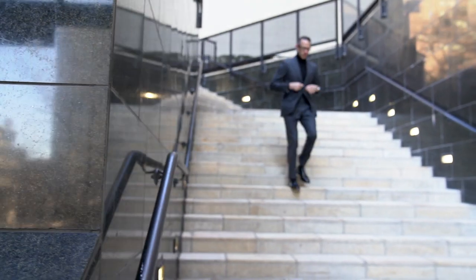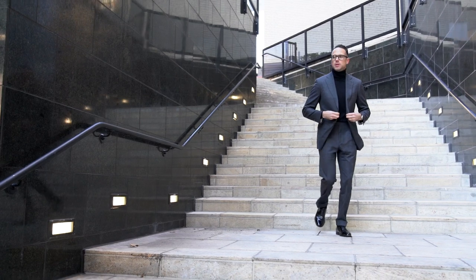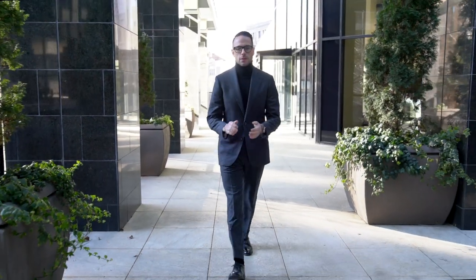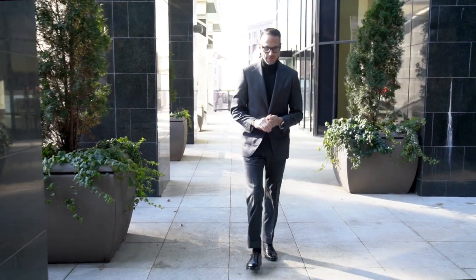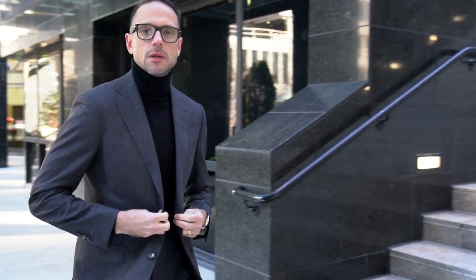So my second look is admittedly not that quote-unquote festive, but again, as Steven said, there are lots of different approaches to dressing for New Year's Eve. This is definitely an evening look, and it's all about elegant sophistication and casual confidence. Both those things are really easy to capture when you keep things simple.